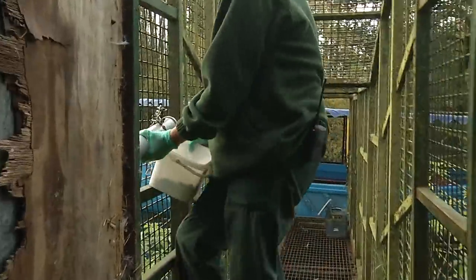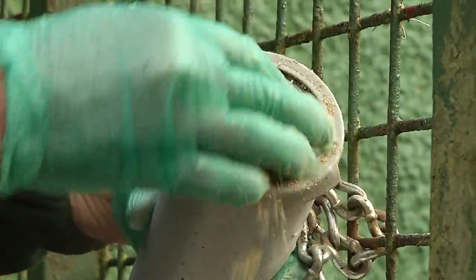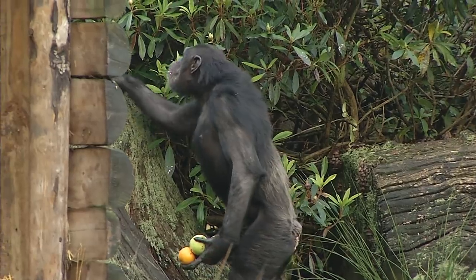On the island there are a number of puzzle feeders which we fill with treats like peanut butter. These keep the chimpanzees busy and make them work harder for their food.